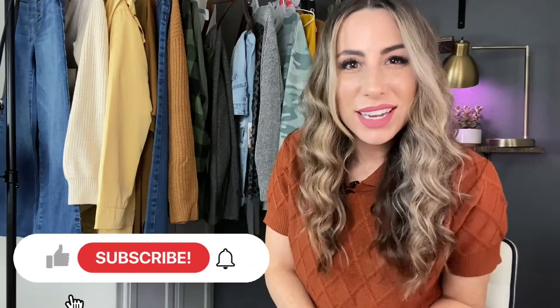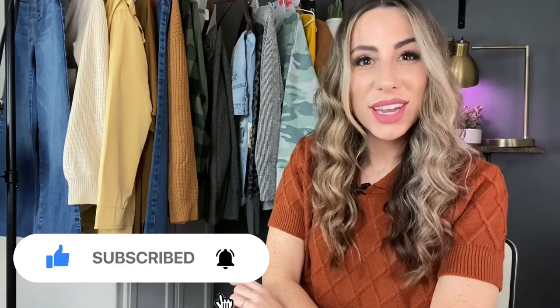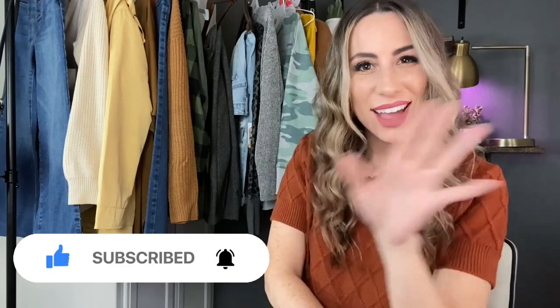Alright, if you got any value from this video please hit that like button and comment, and consider subscribing to this channel to see more reviews like this. Have a great day!